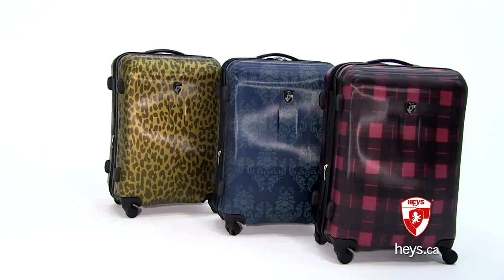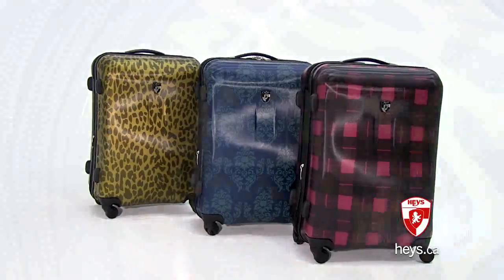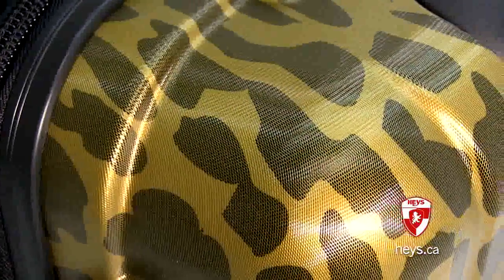The fashionable Exotic Spinners are made from a polycarbonate composite material and feature a special micro-diamond embossed texture to better protect your luggage and to keep it looking like new.